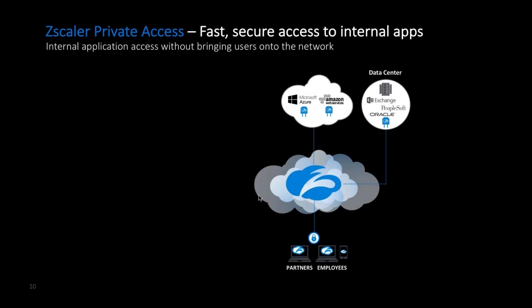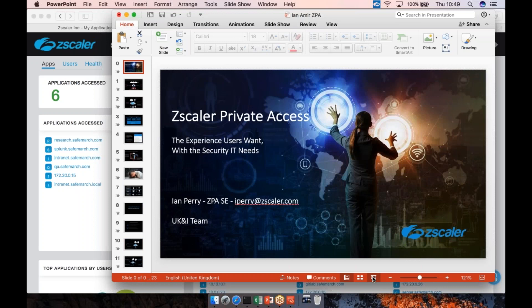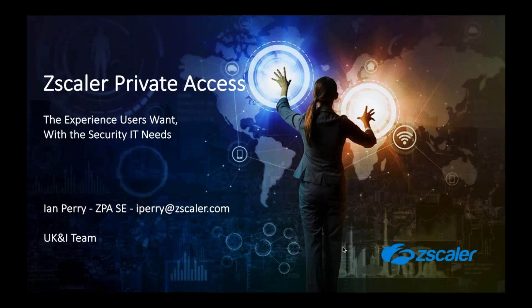On that note, I'd just like to leave you with one final thought: when considering what Private Access means, the benefit to the business, the user, and to yourself is that operational simplicity and the ability to expose applications from anywhere. I'll now hand back for Q&A. Thanks very much for joining us — please take a moment and type your questions into the questions box.